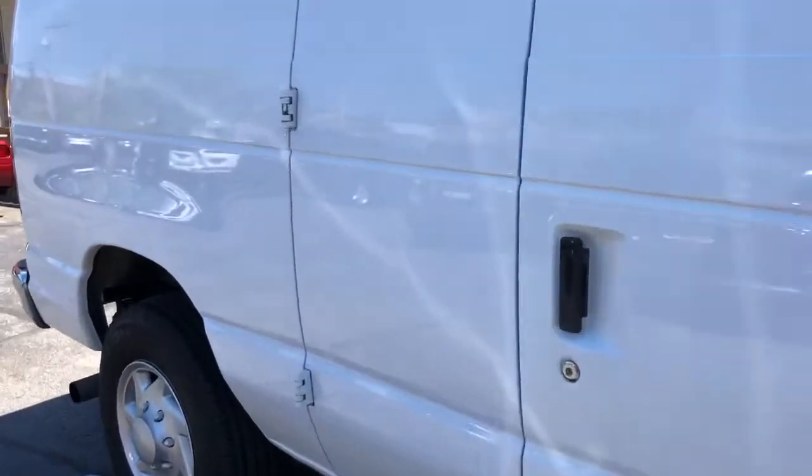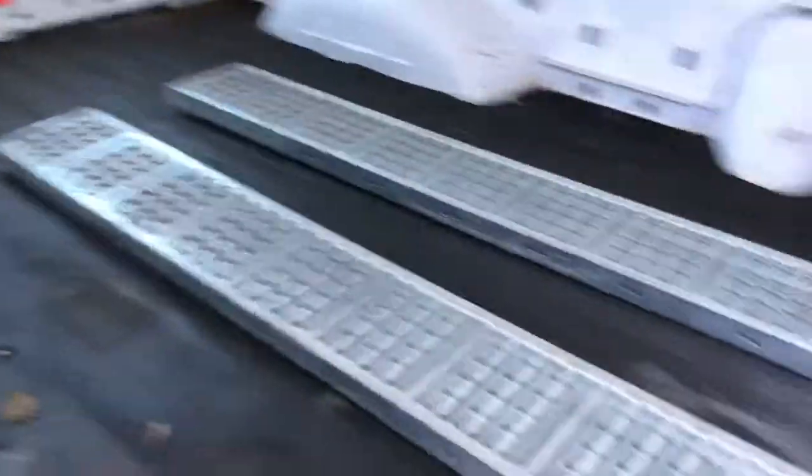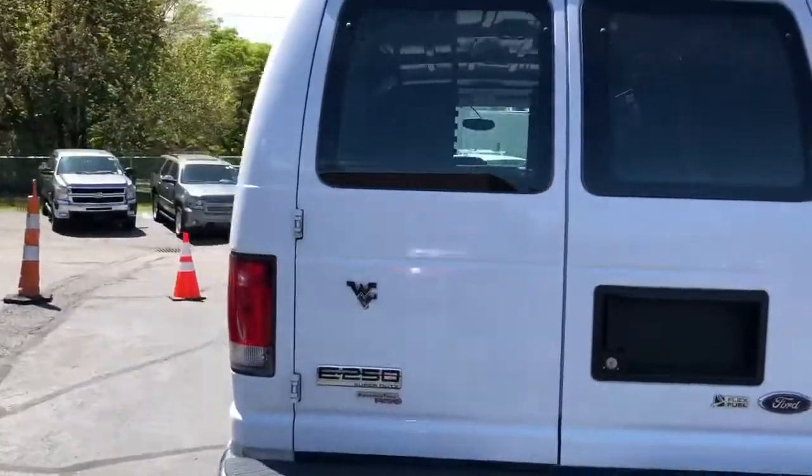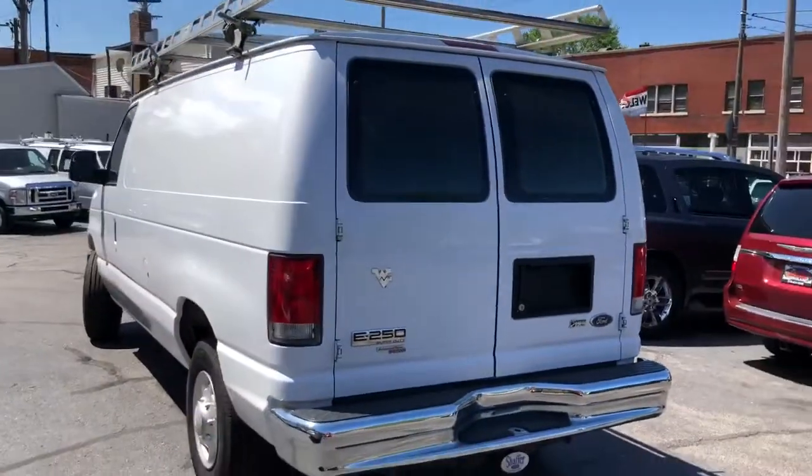Come on out and check out this van. Go see all the rust first, and then come out and see the nicest, cleanest one in the city. That's DasCleveland.com at 333 Lorraine Avenue, corner of 53rd and Lorraine. Easy financing terms, and we're here on Saturday.